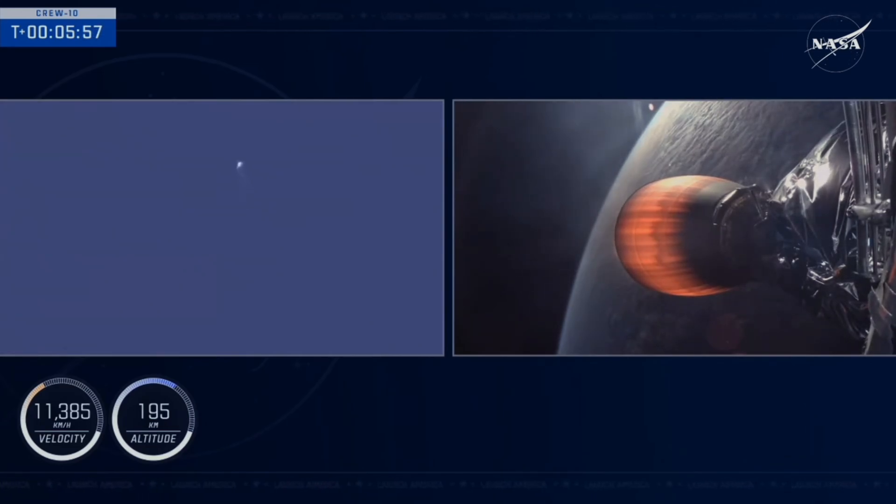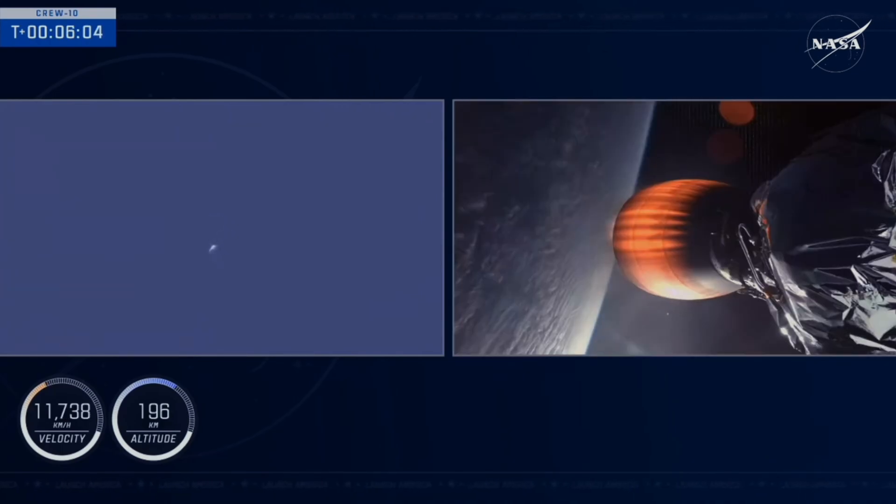Great call-outs there. That entry burn is coming up here in just under 20 seconds. We'll reignite three of those nine Merlin 1D engines to help slow the vehicle down as it makes its way back into the Earth's atmosphere.